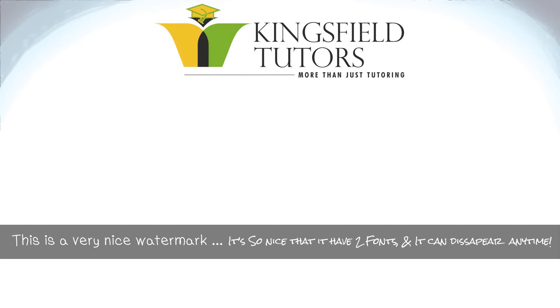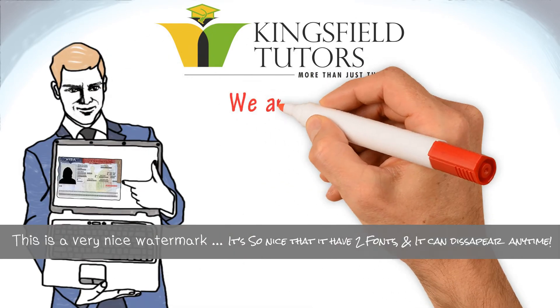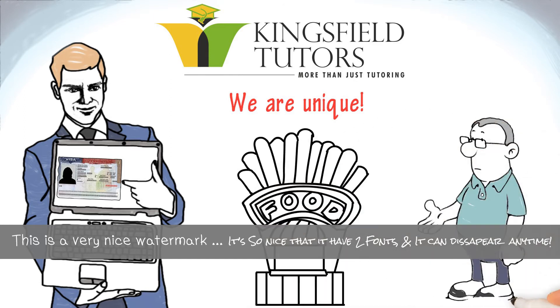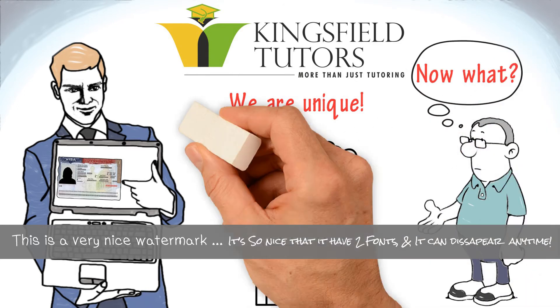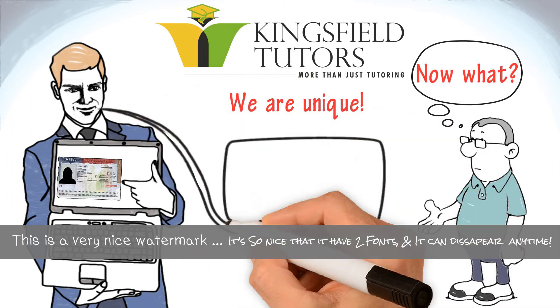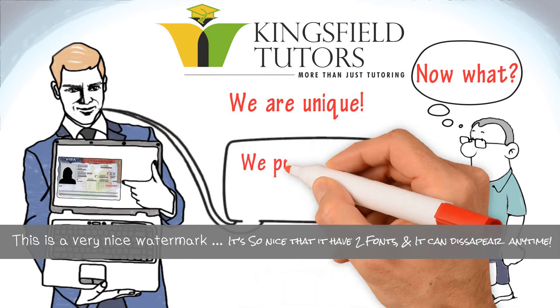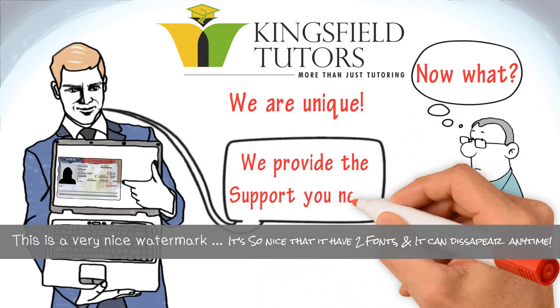The Kingsfield Tutors program is unlike any other E-2 visa business currently available. In most cases, after you buy a business, you get little or no support from the seller. With Kingsfield Tutors, we help you qualify for the E-2 visa and we provide all the support your E-2 business needs.